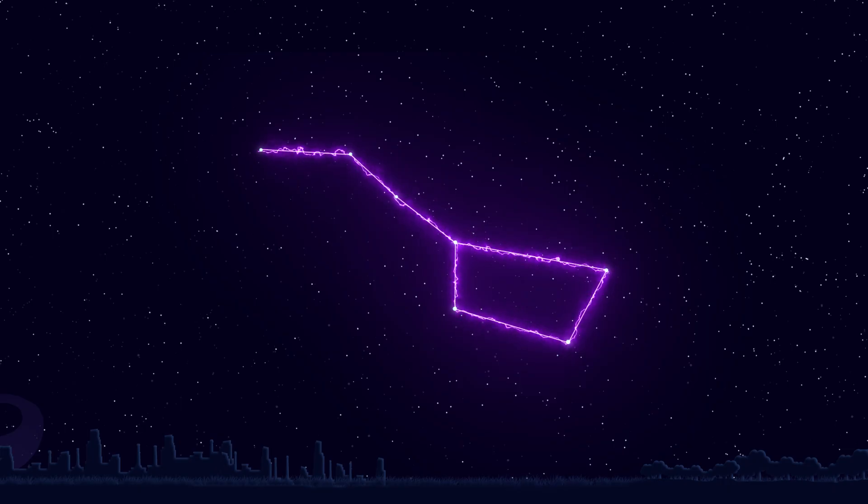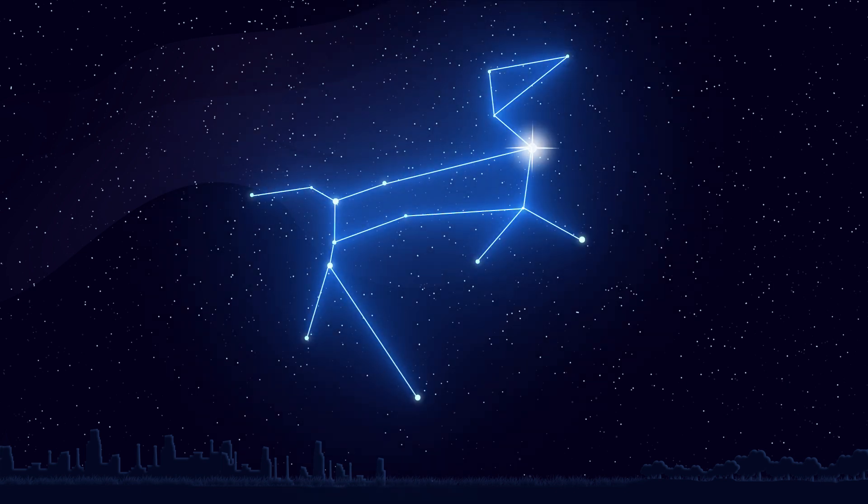Let's find some more constellations. Over here is Sirius, the brightest star in the night sky. Which means if we connect these stars, we'll see Canis Major, or the Great Dog.